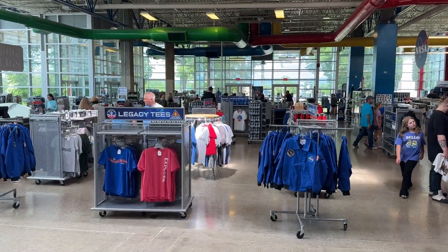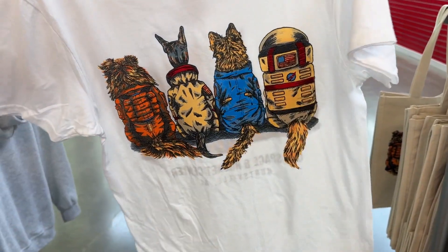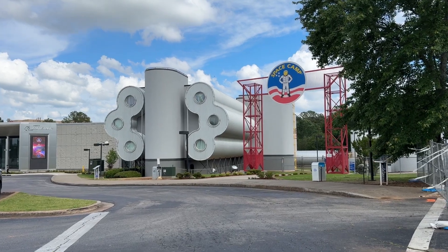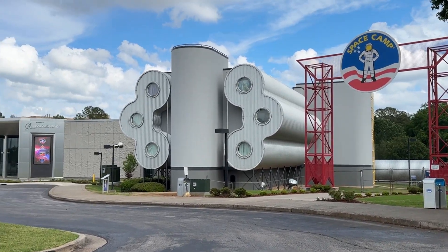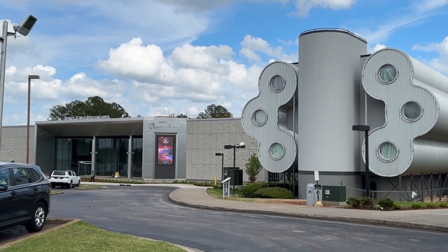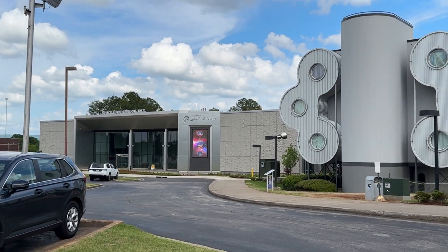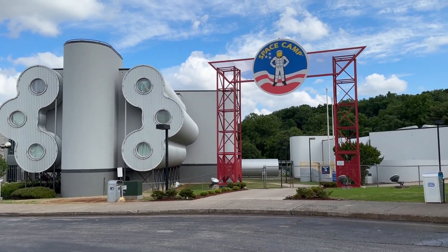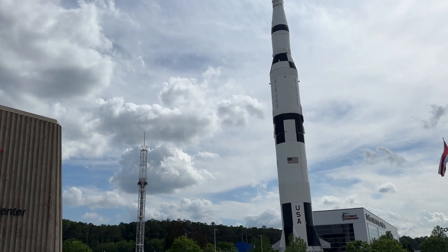They had a gift shop, of course — including this fantastic dog-style shirt, awesome merch. The area is also home to Space Camp, which is the main location, though other NASA complexes have it too. We found out they do offer Space Camp for adults, so something to keep in mind if you're really into space.